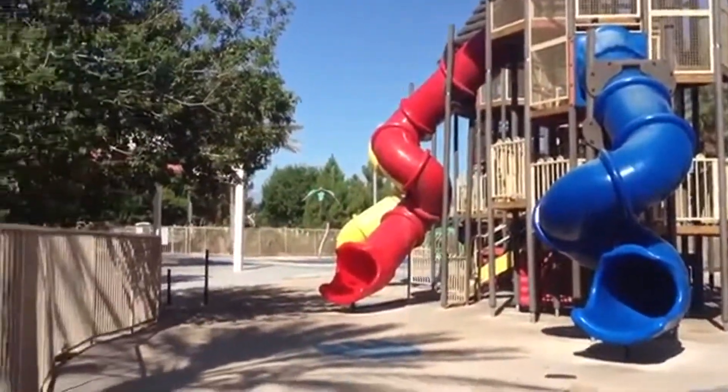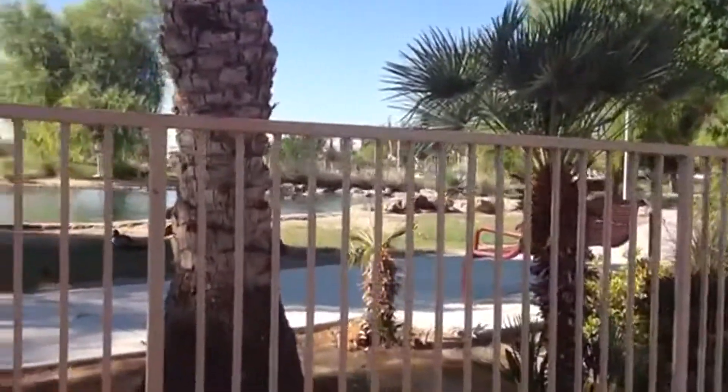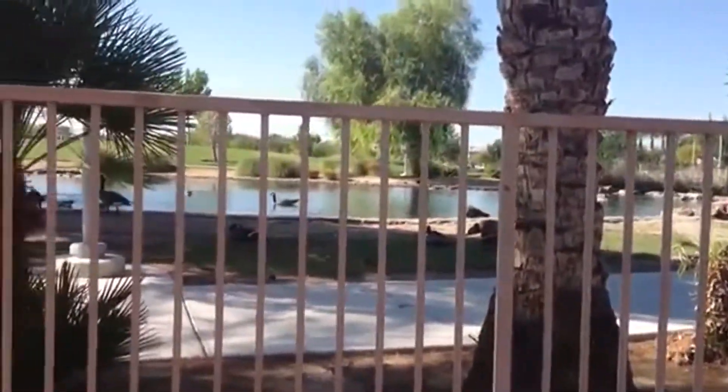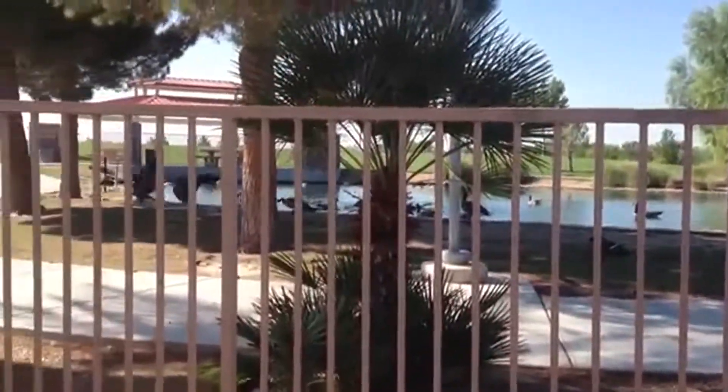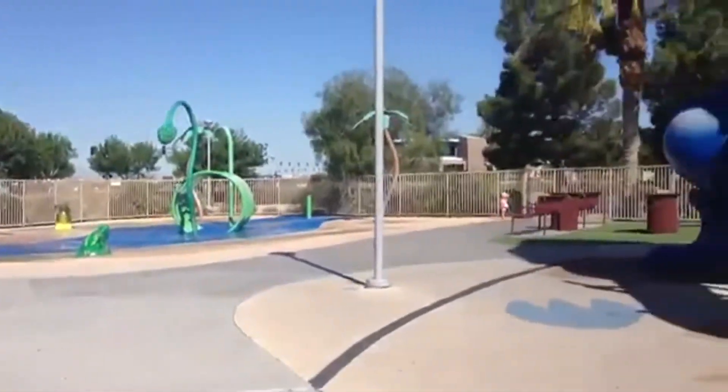Outside of the play area, families can stroll around the man-made lakes complete with waterfalls and visit the duck park residents. Please do not feed the ducks — the security officers will stop you if they see you doing so — but it's still fun to run around with them.